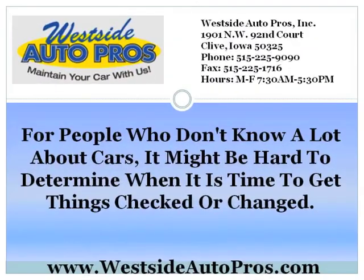For people who don't know a lot about cars, it might be hard to determine when it's time to get things checked or changed. The sticker on the windshield lets you know when it's time to get an oil change, but there aren't usually stickers for other things, such as tire rotation, tire replacement, fluid flushes, and so on. How can you find out?